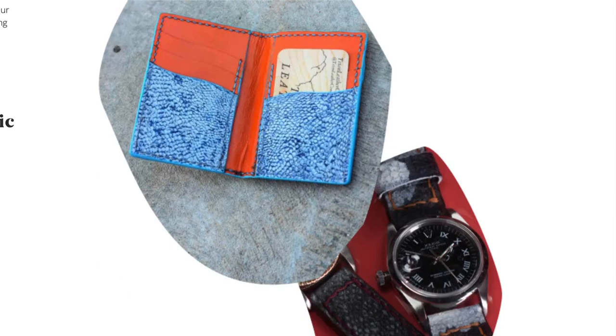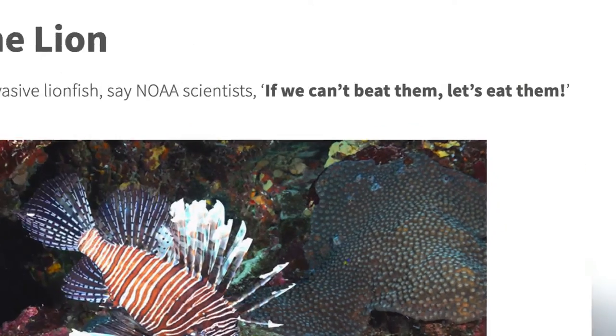wallets, watch bands — Deepika and crew use the entire animal. It's not just the leather. We work with other brands to make sure all parts of the fish are used and nothing goes to waste.